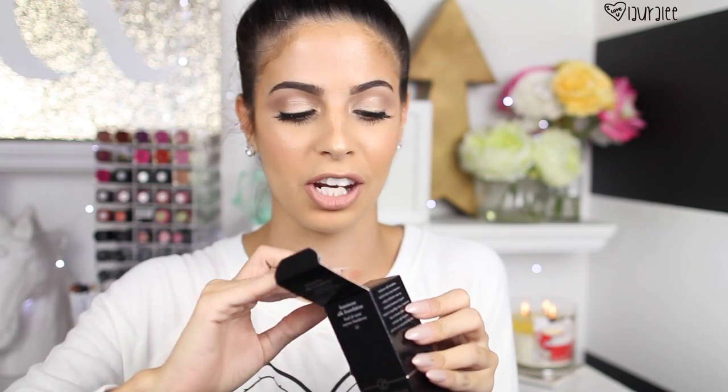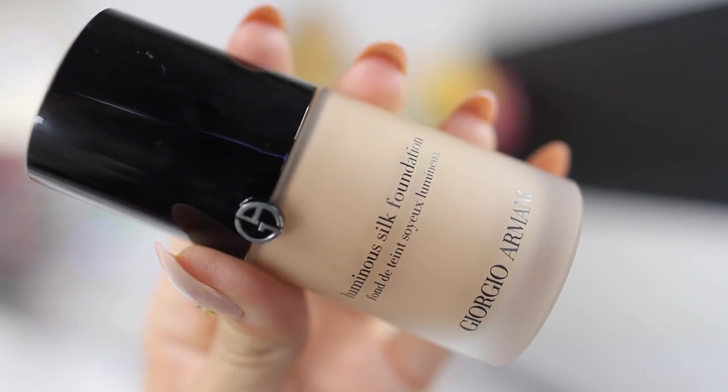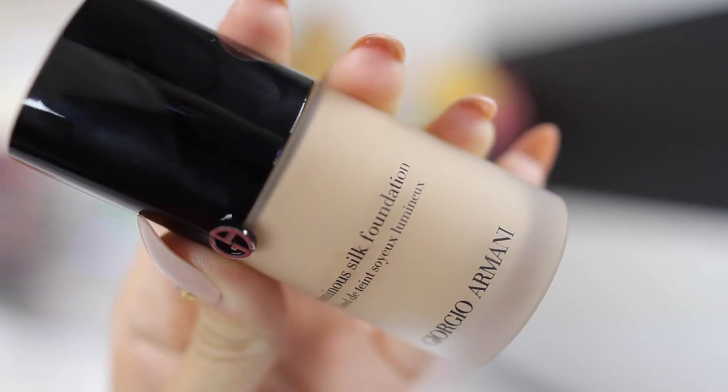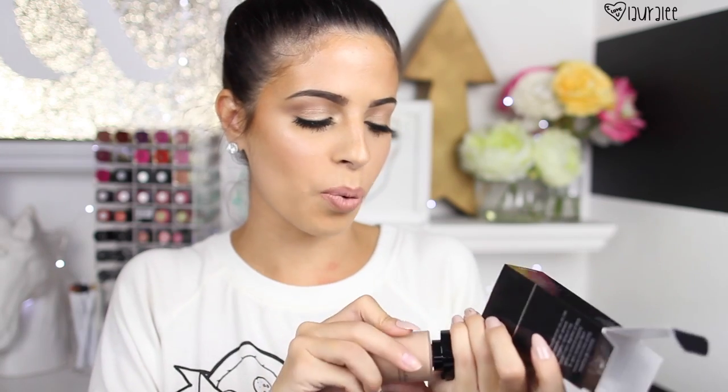I finally got the Giorgio Armani Luminous Silk Foundation. I have heard that this stuff is a game changer, and it better be because it was $65 — even with the 20% off, it was still $65. That is not an affordable foundation, not even trying to be. So this better change my life. I picked my shade online, and I recommend doing that by Googling the foundation — people put swatches on their hands in the pictures online, which can make it difficult to compare on your face. I kind of feel like this one might be a little bit too pink for me.